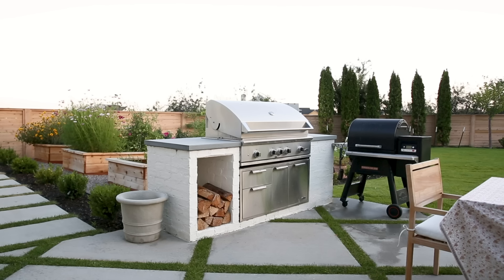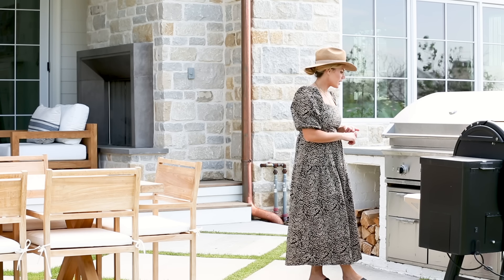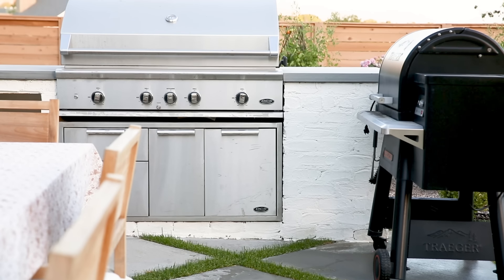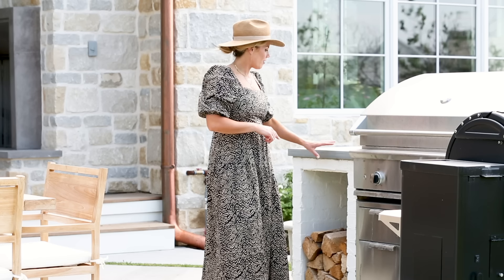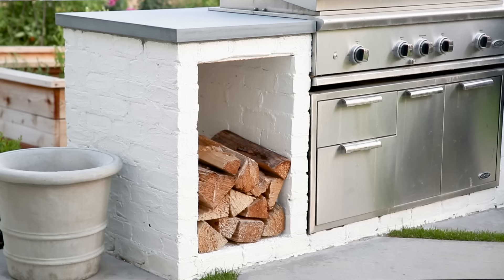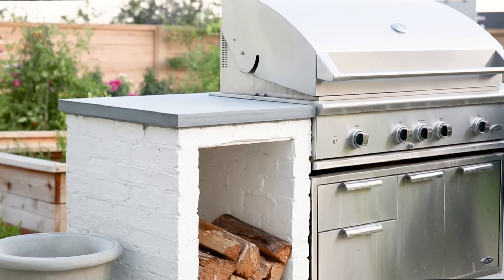It's a 48-inch long barbecue by DCS, which is owned by Fisher Paykel, and it has a rotisserie. We did the built-in drawers and built this surround with brick from the exterior of our home, then did a honed bluestone that matches the pavers on our front porch so those two kind of tie together.